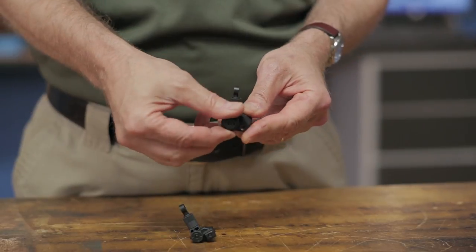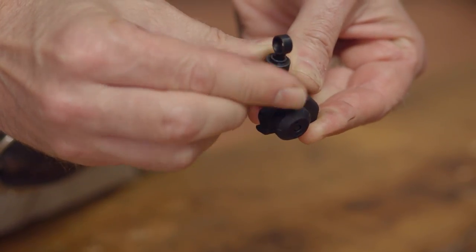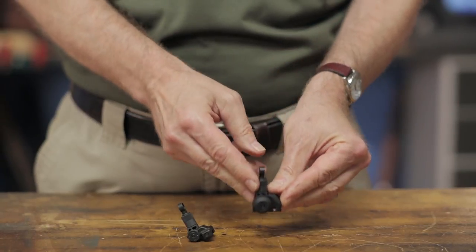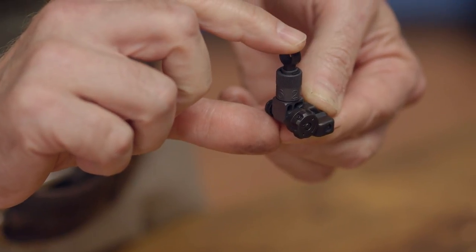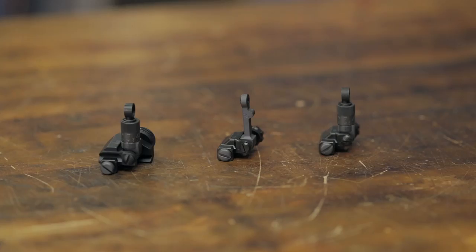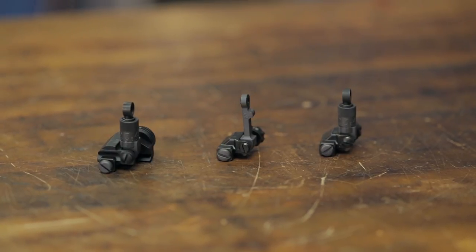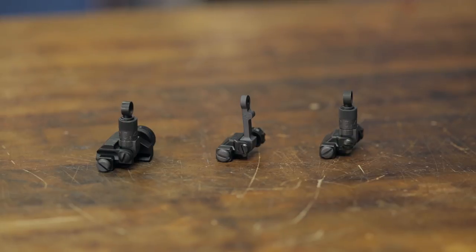The 600-meter folding rear sight is adjustable for both windage and elevation and features a rotating drum that allows fast changes for targets from 200 to 600 meters. The 600-meter micro folding rear sight has the same features but is shorter when folded with a smaller base. Like all products sold by Brownells, the Knights Armament Folding and Micro Folding rear sights are all backed by our 100% unconditional forever satisfaction guarantee.